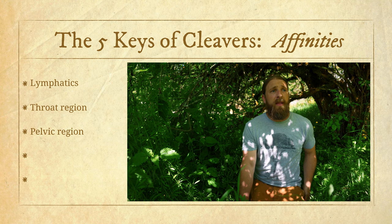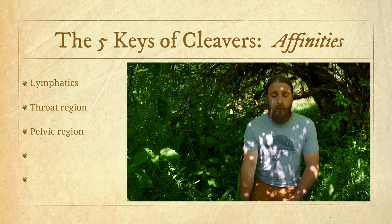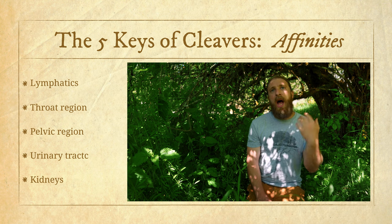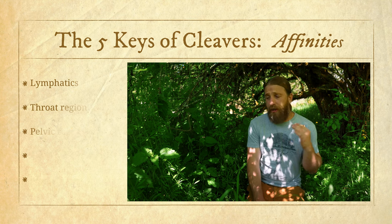Cleavers is especially helpful for relieving swelling in the lymph associated with urinary tract infections. If you see a UTI that's hot, irritated, and inflamed — it burns when you pee — and there are swollen lymph nodes in the inguinal region, to me that's a really good specific indication pointing towards using cleavers. I've seen it be very effective in many cases of UTIs with swollen lymph nodes in the inguinal region. So it's like a formula unto itself as both a lymphagogue and a diuretic.